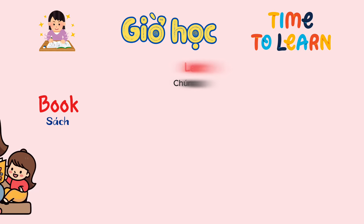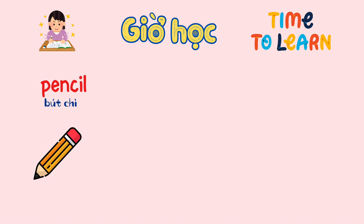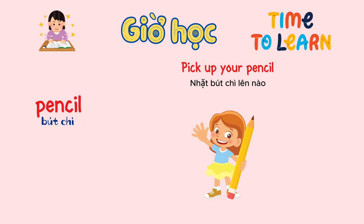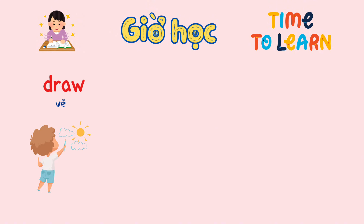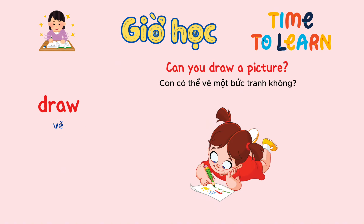Book. Let's read a book. Pencil. Pick up your pencil. Draw. Can you draw a picture?